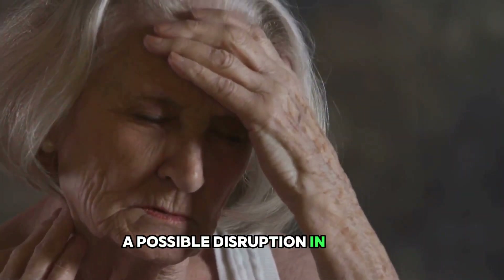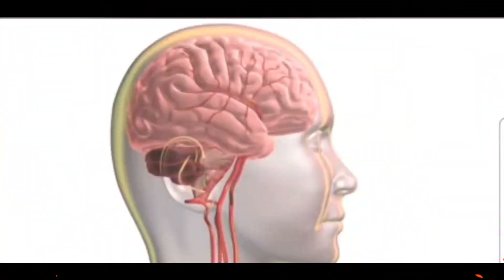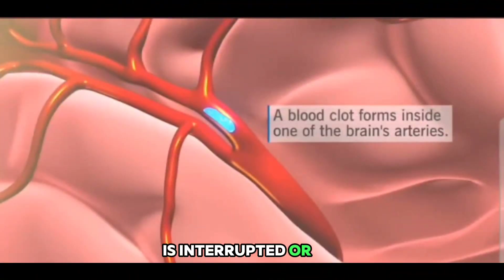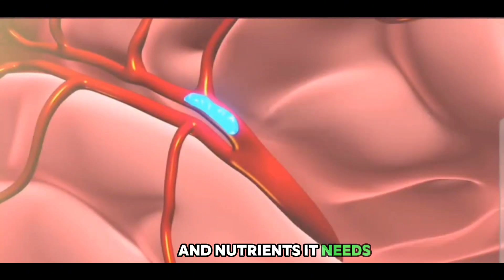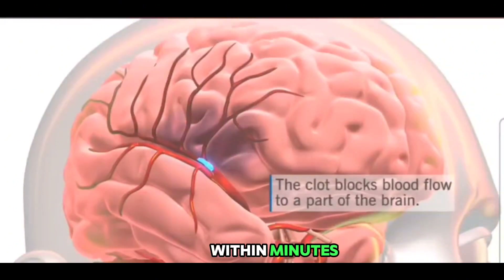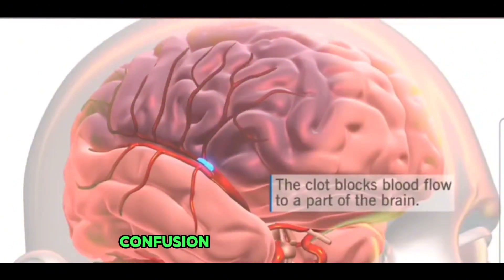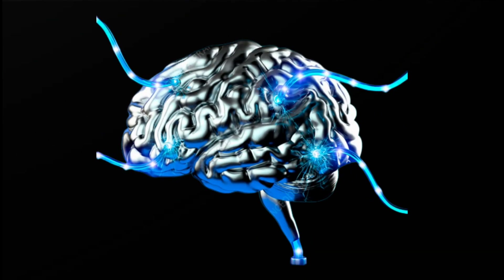So why do these symptoms indicate a stroke? A stroke occurs when the blood supply to part of your brain is interrupted or reduced, preventing brain tissue from getting the oxygen and nutrients it needs. The cells in your brain start to die within minutes, which can lead to the sudden onset of symptoms like numbness, confusion, or trouble speaking and understanding.